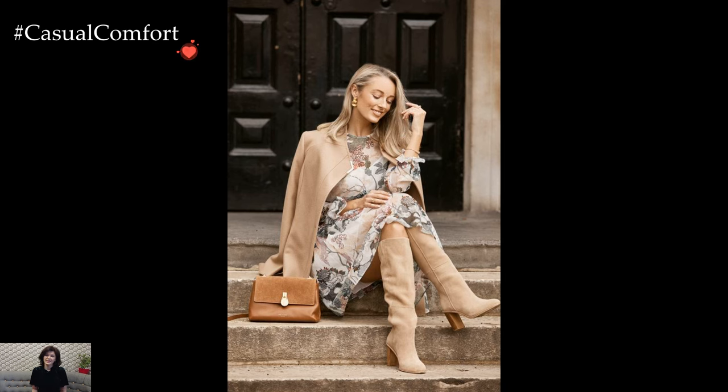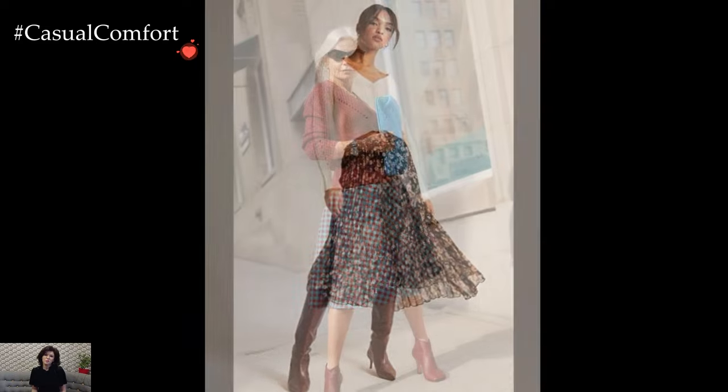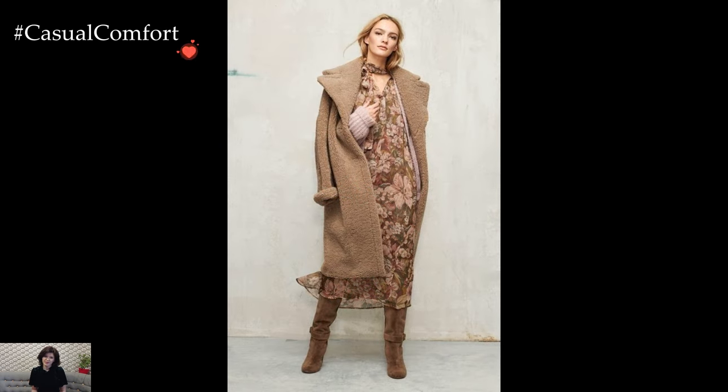Winter, with its chilly temperatures and frosty landscapes, provides a unique canvas for expressing feminine style through carefully curated outfits. Embracing femininity in winter fashion involves a delicate dance between warmth and elegance, creating ensembles that not only shield from the cold but also celebrate the charm of feminine aesthetics.